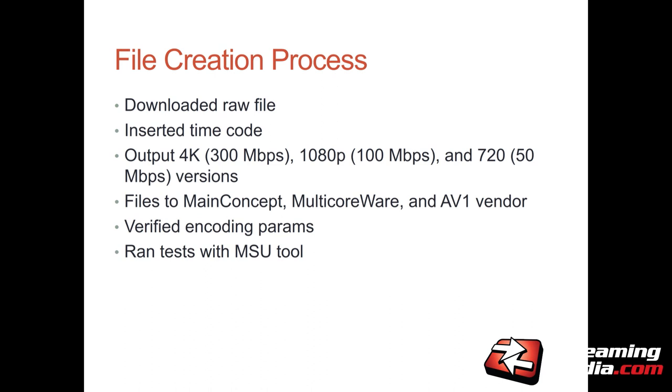The files went out as MP4 files at very, very high data rates, so I don't think there was any degradation in overall quality. I sent the source files to MainConcept, to Multicoreware, and the unnamed AV1 vendor. I verified the encoding parameters they used, and then I ran VMAF calculations — the new Netflix video quality metric — using the Moscow State University video quality measurement tool.